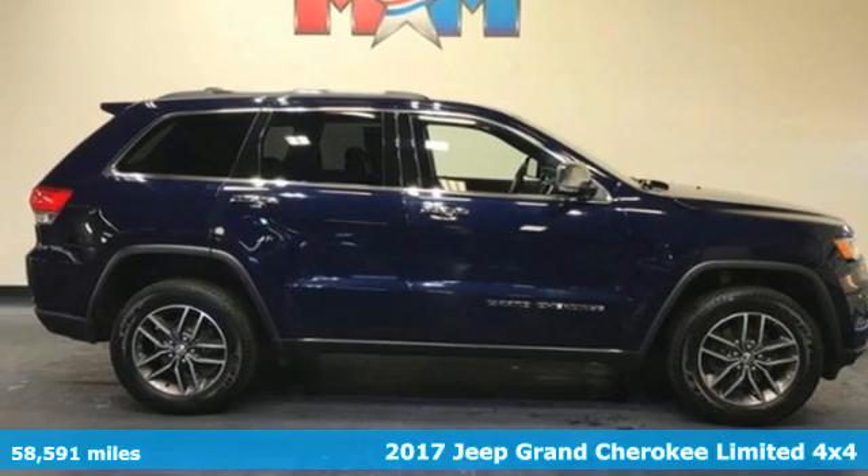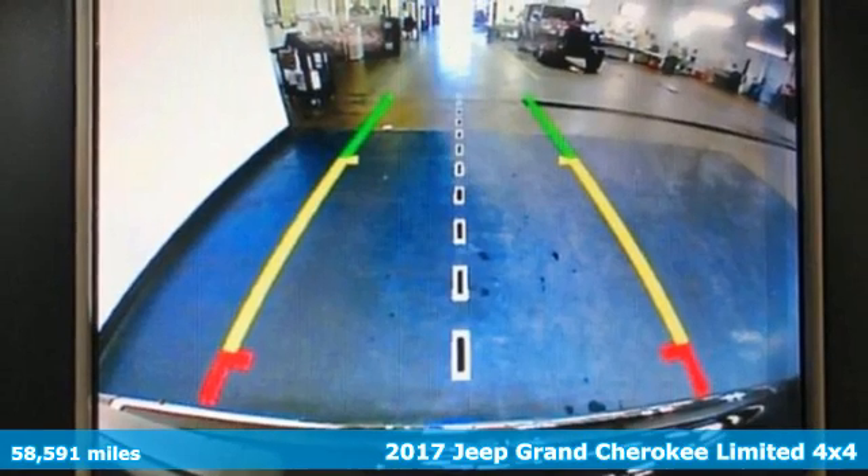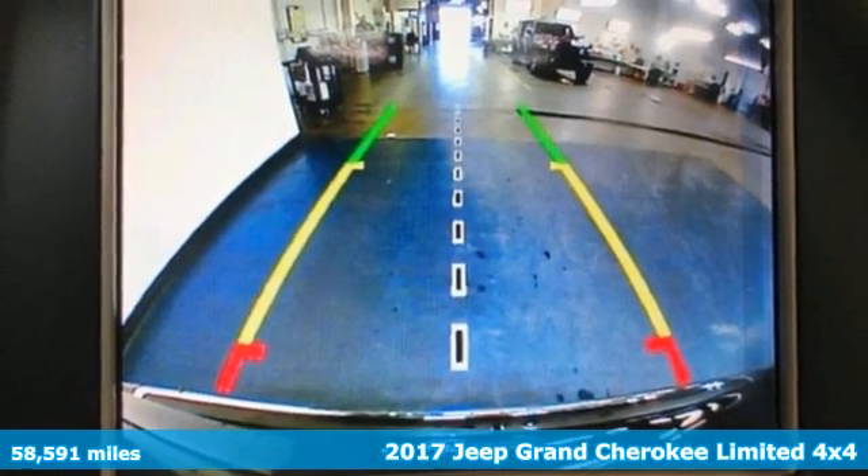It's a 2017 Jeep Grand Cherokee. Experience the Jeep life. It's well equipped with the features you need.